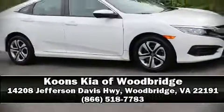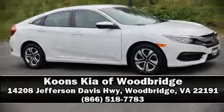A Carfax history report indicates just one previous owner. Our sales reps are knowledgeable and professional. Stop in and take a test drive.